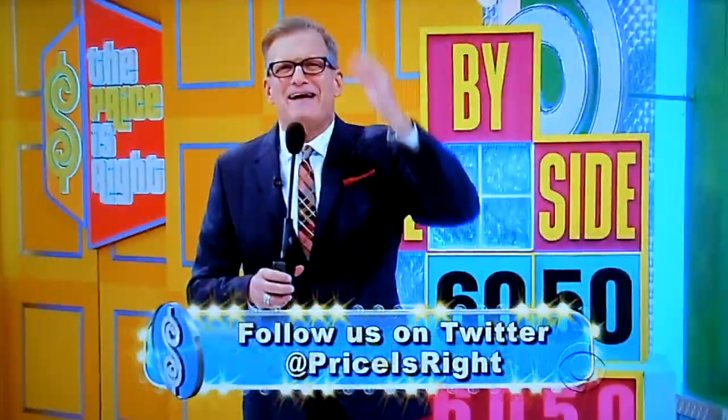So check us out at pricesright.com. Follow us on Twitter at Price is Right. We'll be right back! Bye!